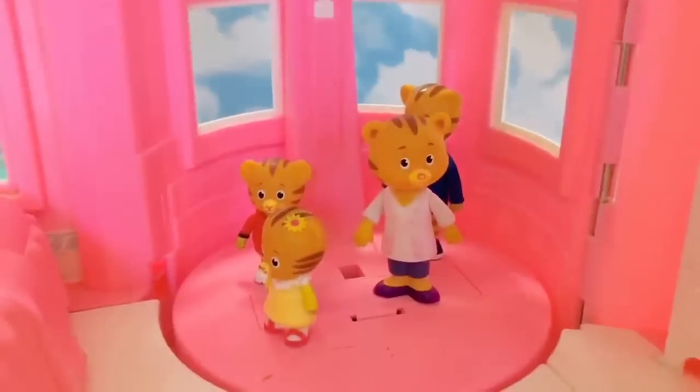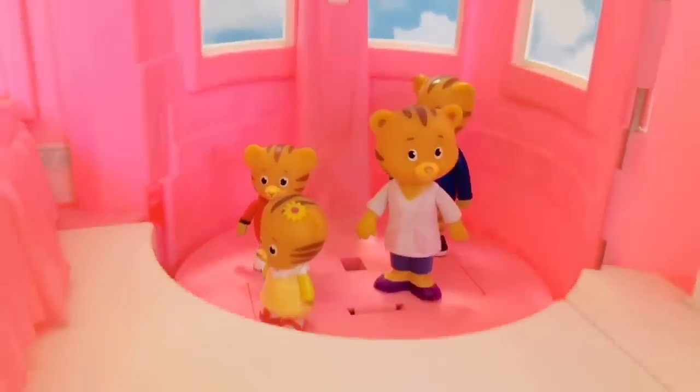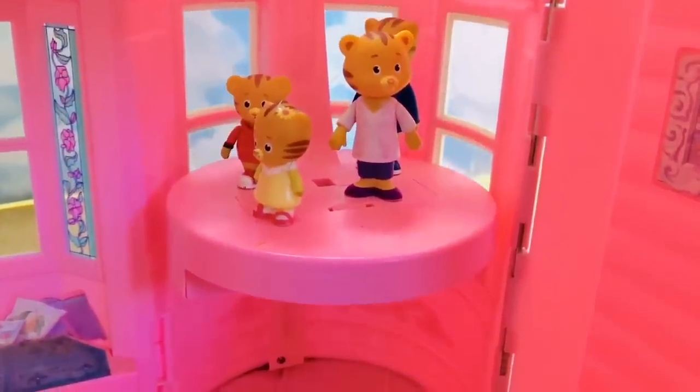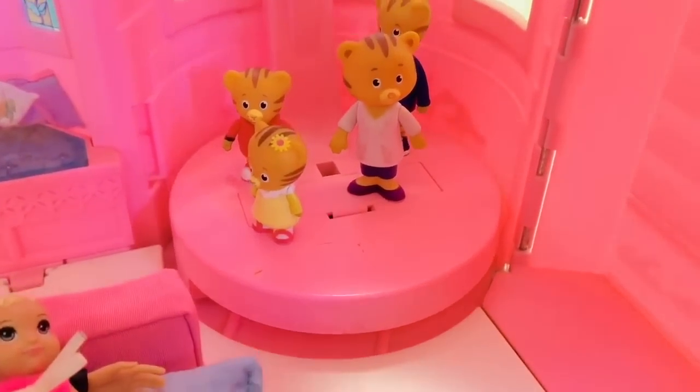All the details are so cute. Well, it's time to go down the elevator again. I hope you enjoyed the tour of our Barbie mansion — thank you for coming to Tiny Treasures. Please subscribe to our videos. Goodbye!